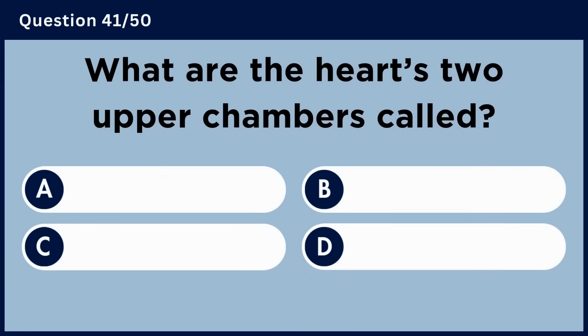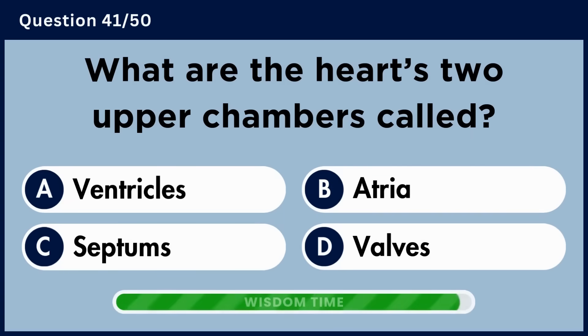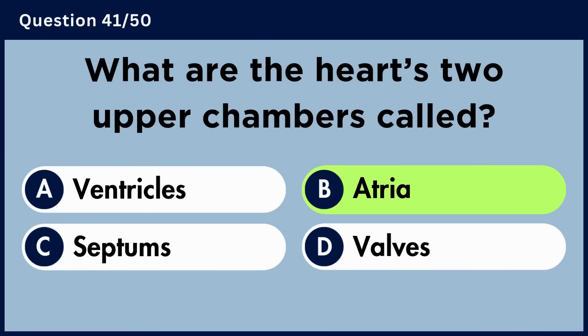What are the heart's two upper chambers called? Answer B: Atria.